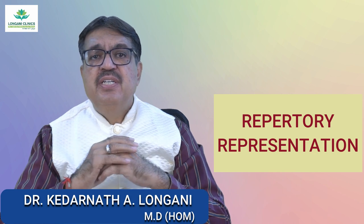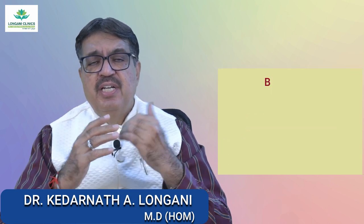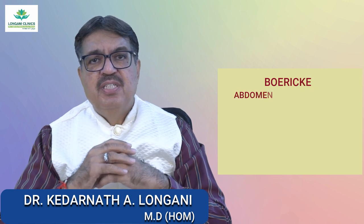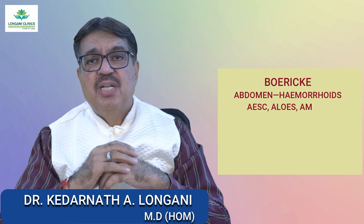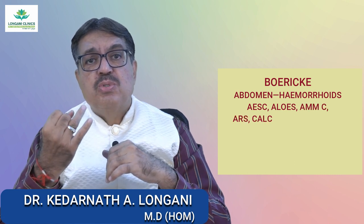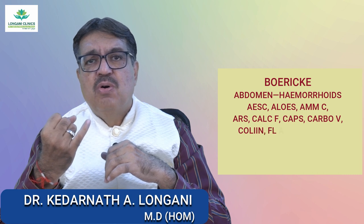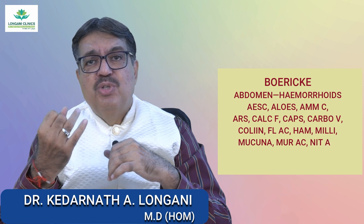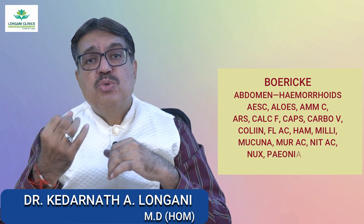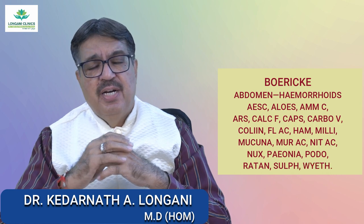Now we will see the hemorrhoids or piles representation in the repertory, especially in the Boericke repertory, in the chapter Abdomen Hemorrhoids. The medicines mentioned are Aesculus, Aloes, Ammonium Carb, Arsenic, Calcarea Fluor, Capsicum, Carbo Veg, Collinsonia, Fluoric Acid, Hamamelis, Millefolium, Nux Vomica, Muriatic Acid, Nitric Acid, Nux Vomica, Paeonia, Podophyllum, Ratania, Sulphur, and Vaithia.